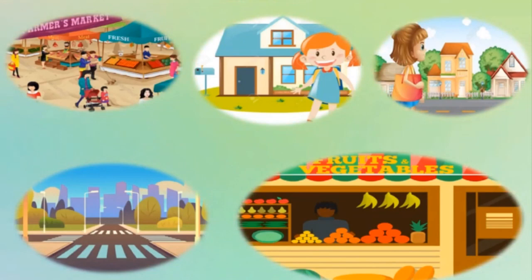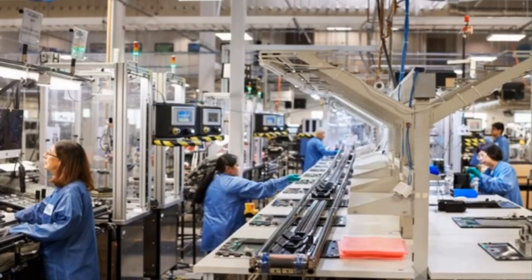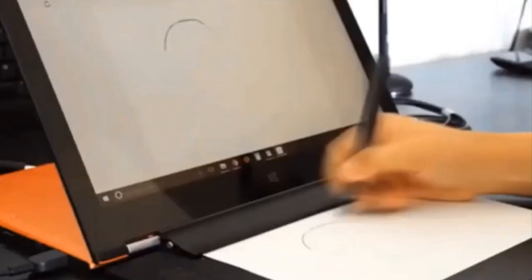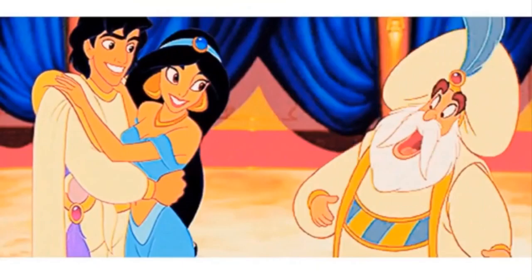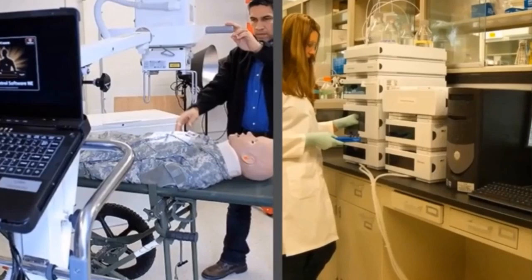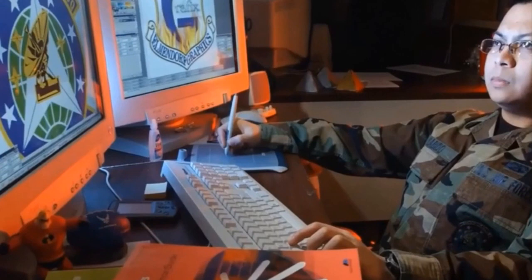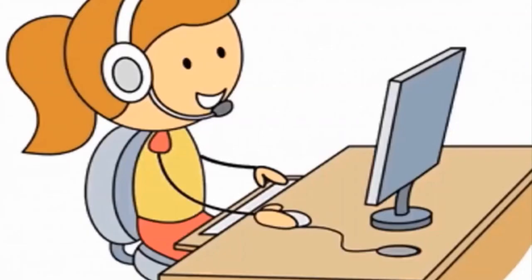Thus we see that computers are smarter than men, but children, who made them smart? It is men who do the difficult job of making them smart enough. So the next time you play a game on a computer, or watch a video, or obtain some information, think of the men who put in so many efforts to make it all possible. So that was all in this lesson - Computers.